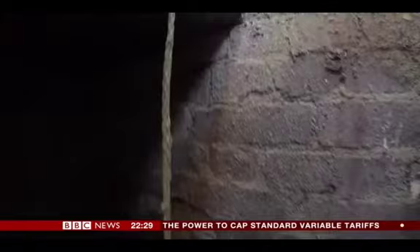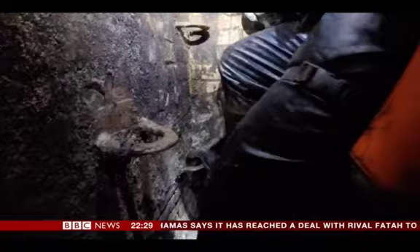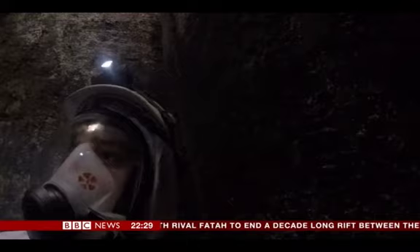Chris and a colleague are given cameras to capture what they're facing. The reporter asked to join them but wasn't allowed — they're venturing into extremely dangerous territory.